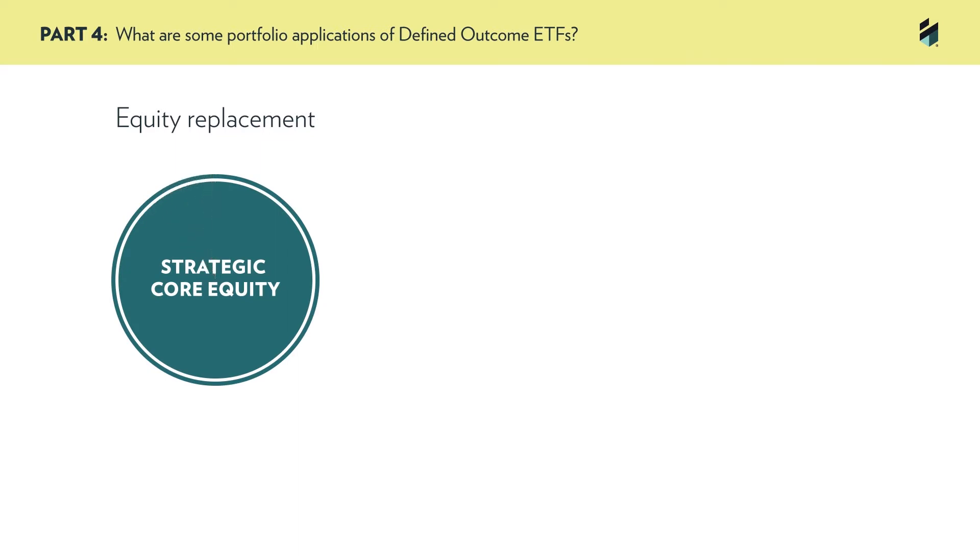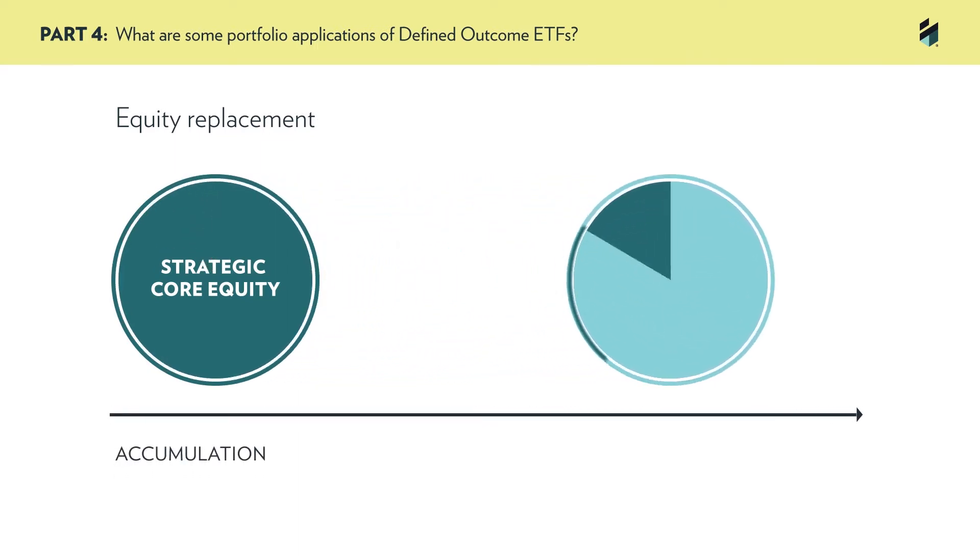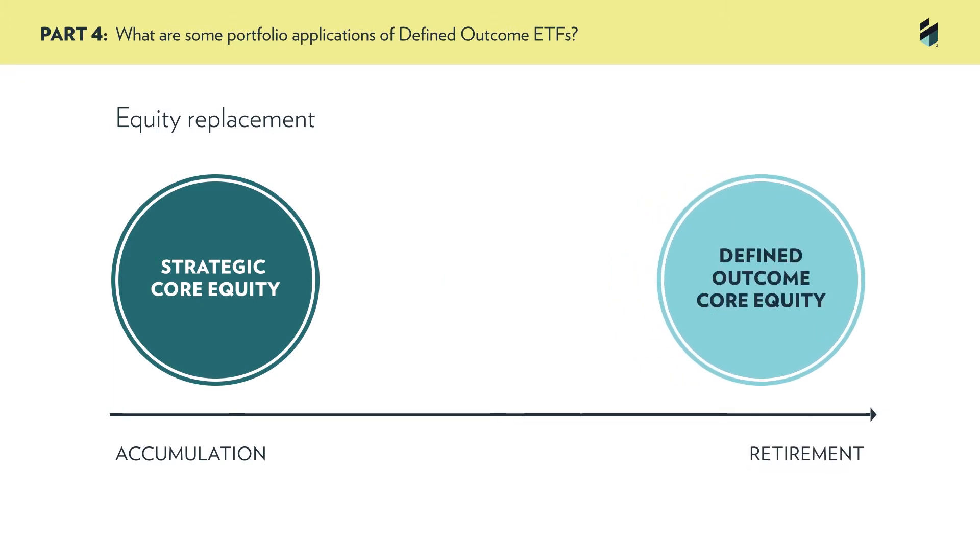One of the most common ways that investors and advisors are using Innovator defined outcome ETFs is as an equity replacement. For many investors, especially retirees, pre-retirees, and risk-averse investors, the goal for their strategic core equity exposure is not to match the returns of the market, but rather to have some exposure to the market's upside while also guarding against market declines.